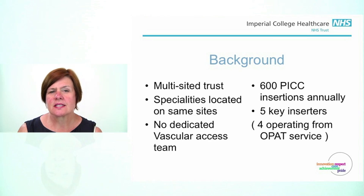We have no dedicated vascular access team, but among the five PICC placers, we place approximately 600 PICCs per annum. Four of our PICC placers are operating specifically from the Outpatient Parenteral Antibiotic Therapy Service.